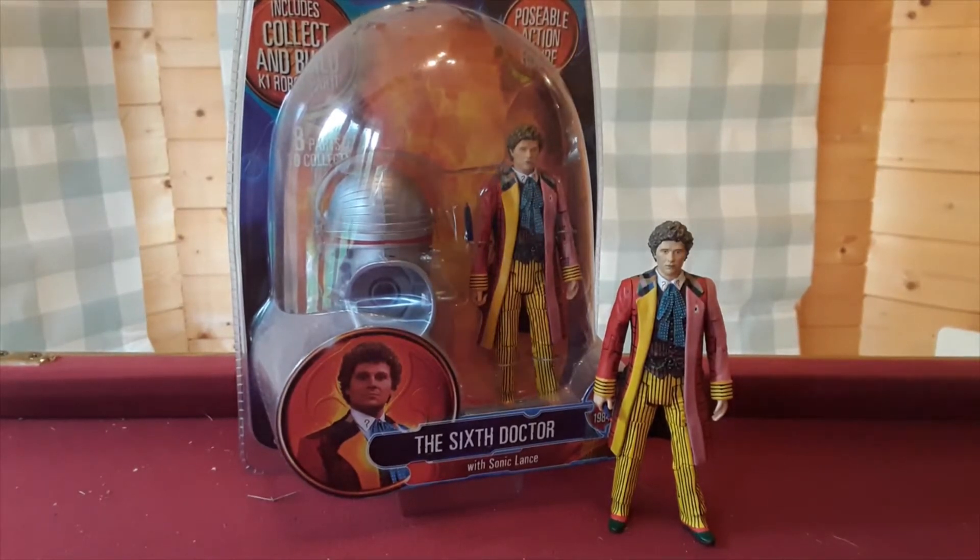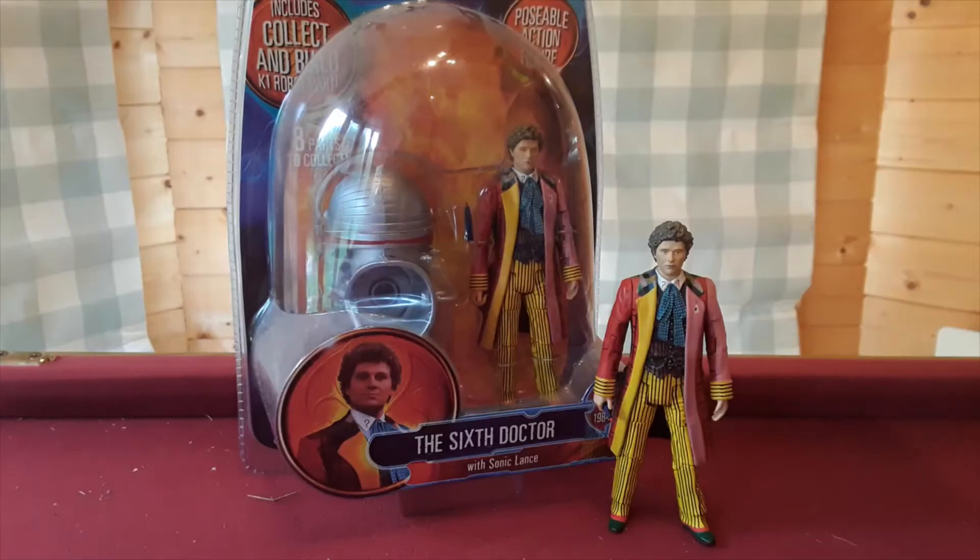Hello Doctor Who fans, and welcome to another review — specifically my 6 year, 6 month, 6 week, 6 day anniversary review. Yes, it's actually been that long since I released my very first video, literally just out of interest. So I thought, well, might as well do something associated with — as you guessed — 7. No, only joking, 6.